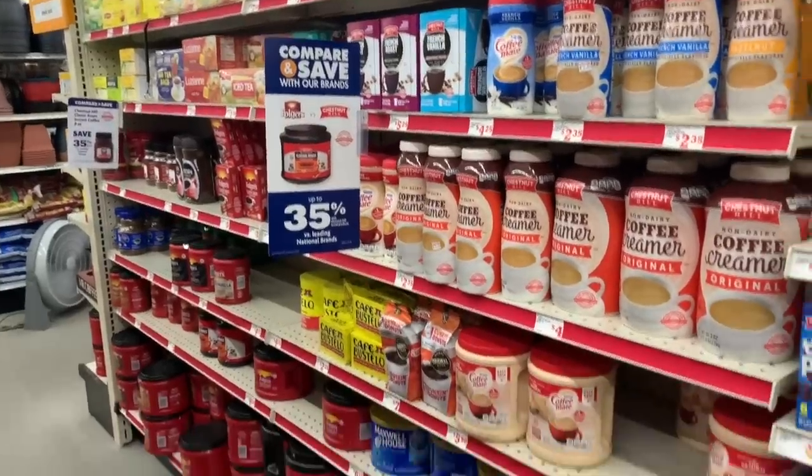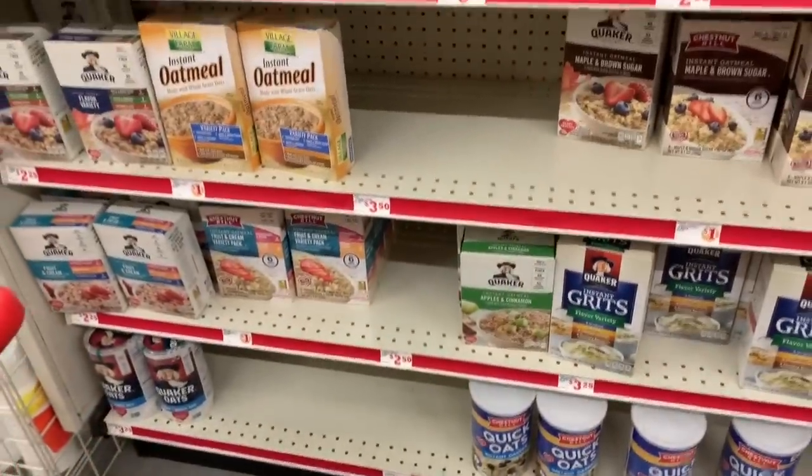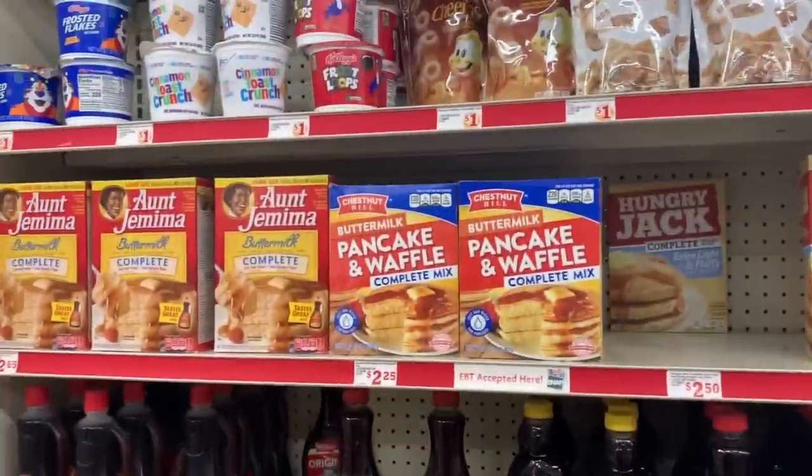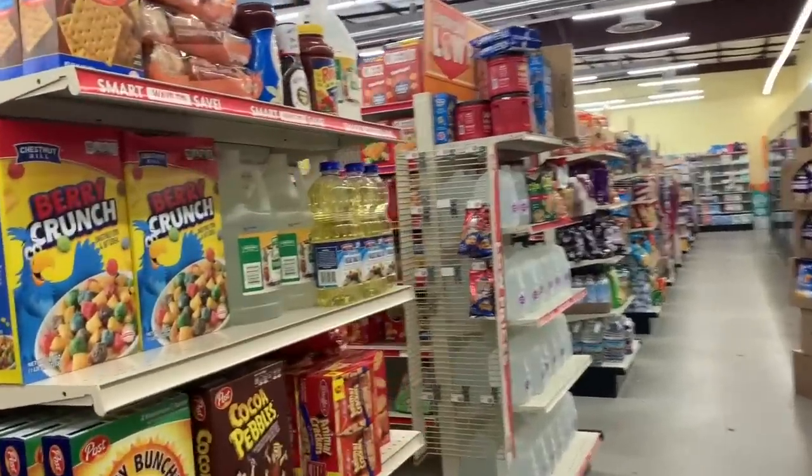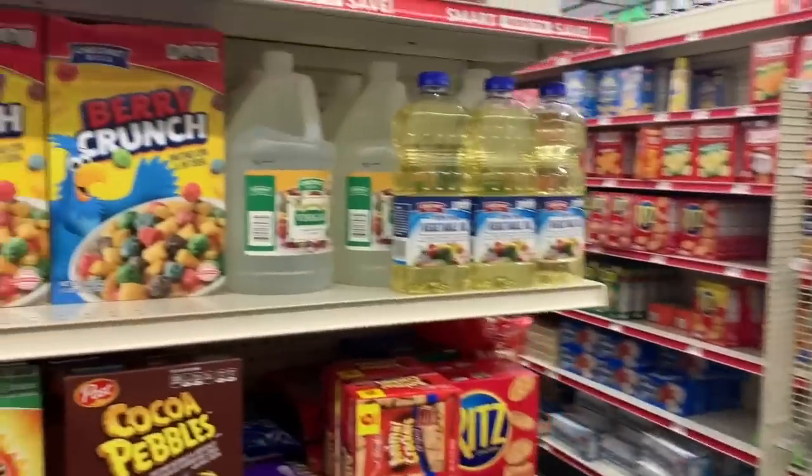They look pretty well stocked on coffee, Pop-Tarts, instant oatmeal, and pancake mix. What have been some of your favorite quarantine meals? Let me know down below in the comments.